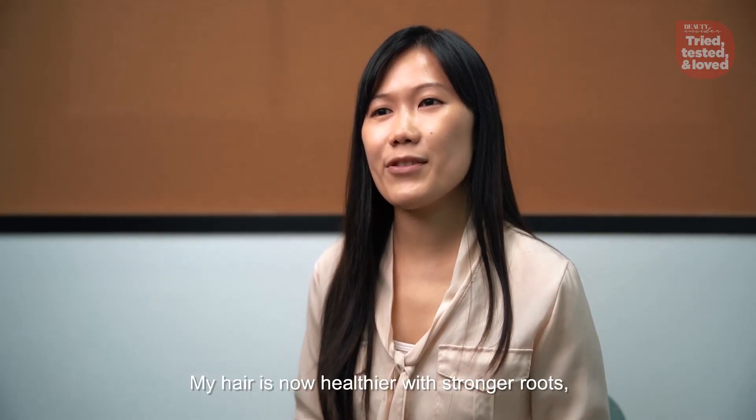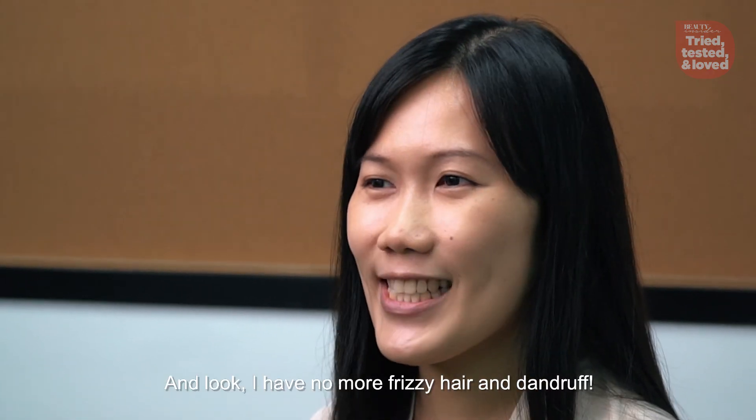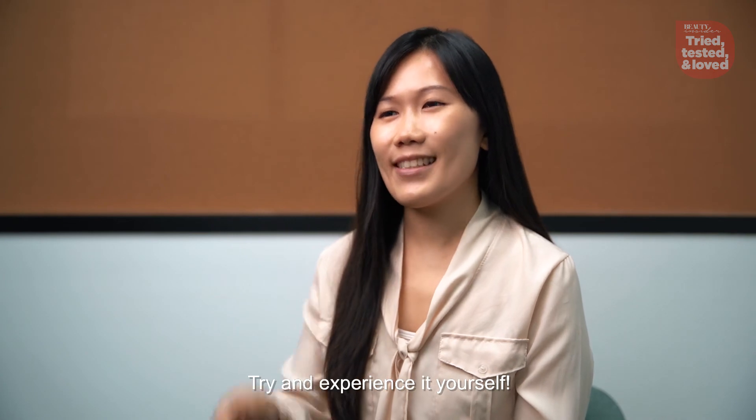My hair is now healthier with stronger roots and has more volume too. And look, I have no more frizzy hair and dandruff even if I skip my daily hair wash. Thumbs up for the WD Nature's Crown Shampoo — try and experience it yourself.